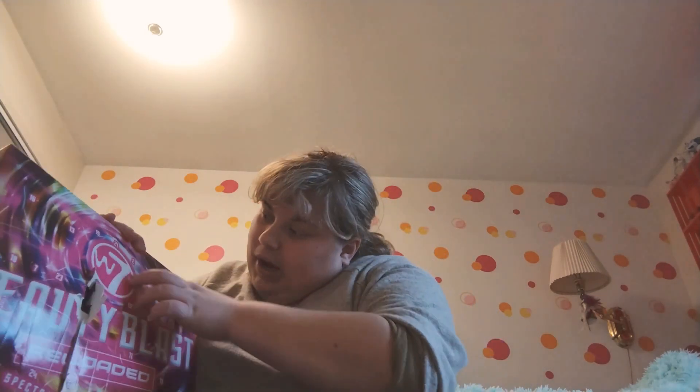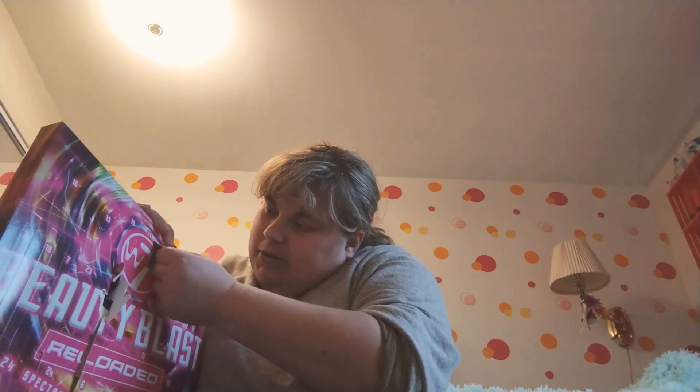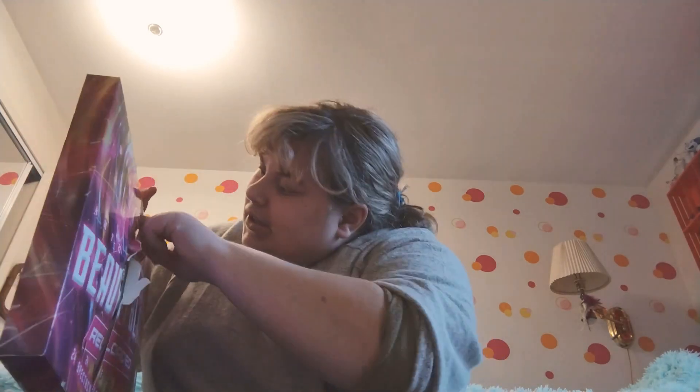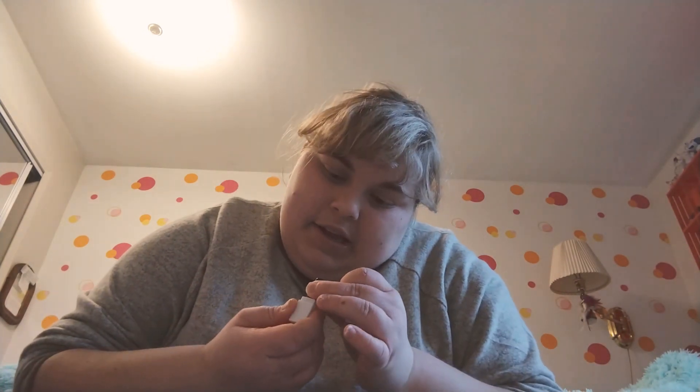Day two is up here. Okay, so it looks like we're getting something Too Faced — it says Too Faced. It's a lipstick. This is like the tiniest little lipstick. This color is like super red — that's cute, but it's kind of really tiny in my opinion. Very tiny. Okay, let's find day three.